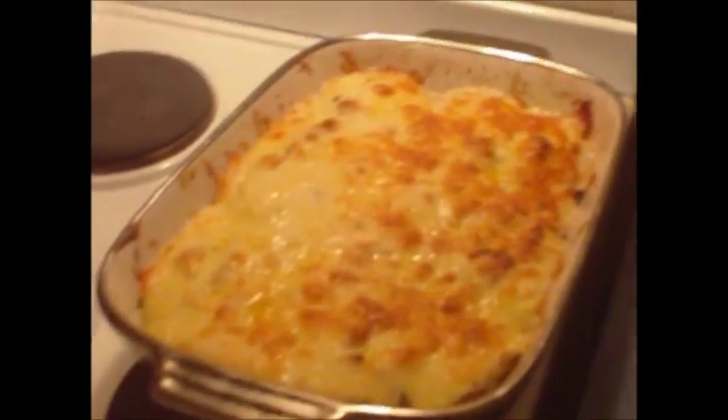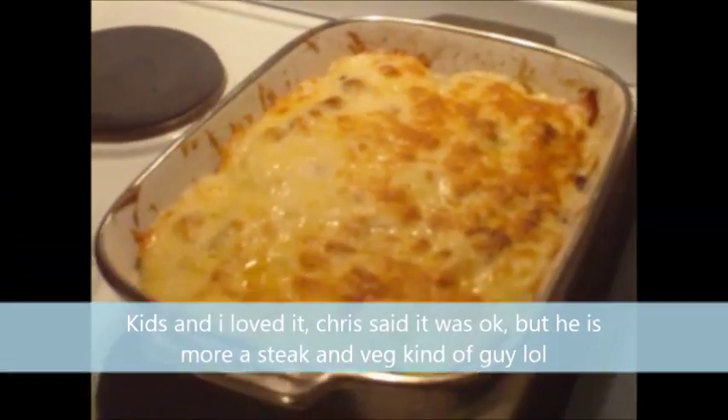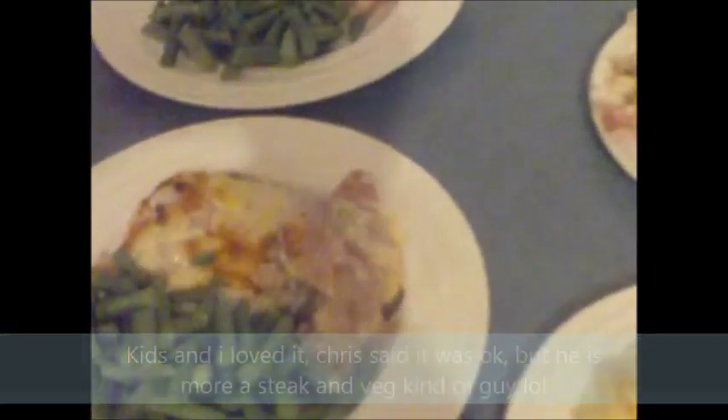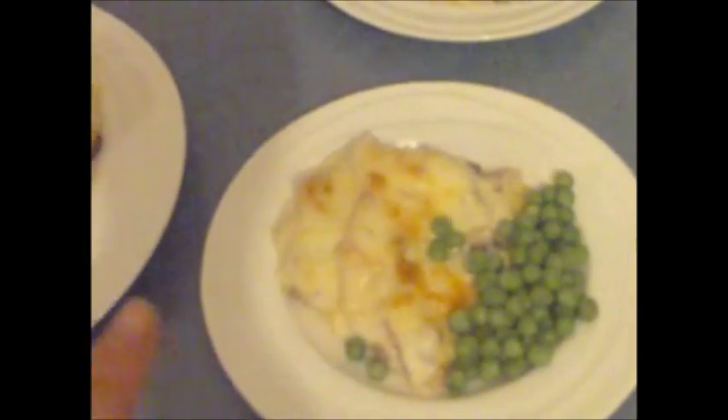Here it is straight out of the oven — it smells super good! Just finishing the veggies now and then I'm going to plate it up. That's dinner finished — smells really good, hopefully it tastes nice. Chris and I have got green beans with ours and the kids have just got peas. There are super big portions so I'm not expecting all the kids to eat everything.